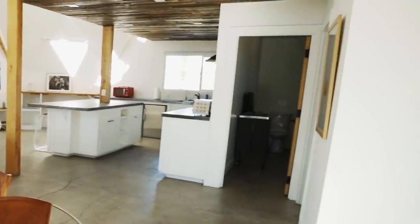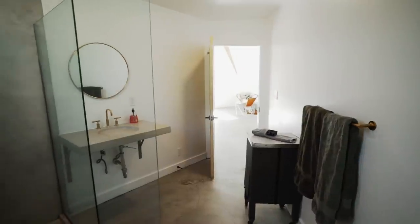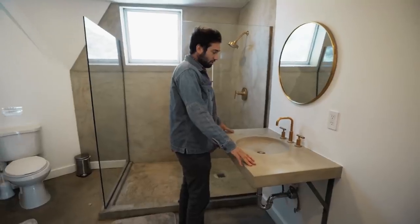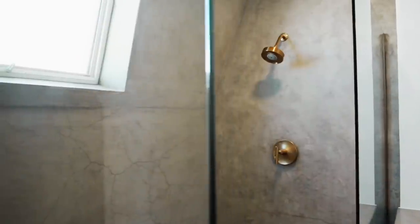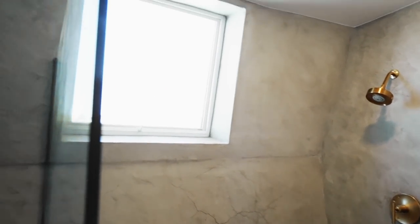So this is the bathroom — wanted to keep it very simple. No bathtub because of water conservation; we are off-grid, so just a shower. This concrete sink I ordered off of Etsy. Fixtures are gold Kohler with a mirror to match. Very simple shower — this is stucco concrete and then just open glass. And there's a skylight window you can open up to get some fresh air.